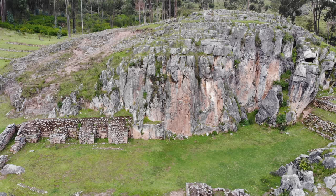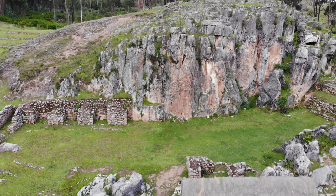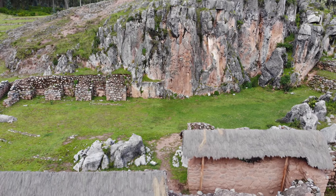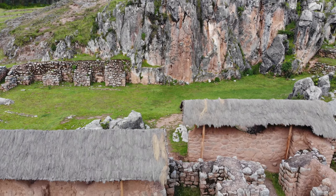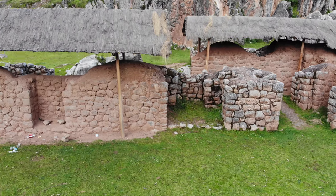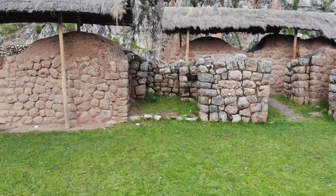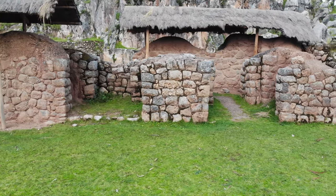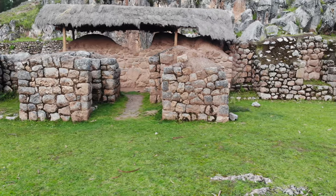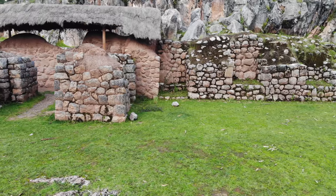You see the Inca work in the background, and then coming down to the restored area — the repair work was done within the last five years. Finally, another side scan of the Inca construction; there are some hints of possible older work here, but almost all of it seems to be Inca.